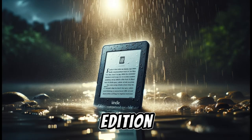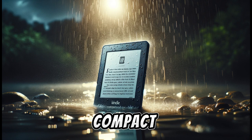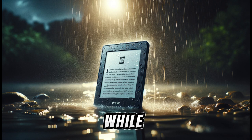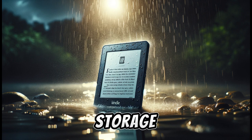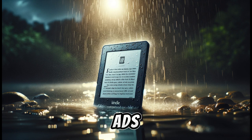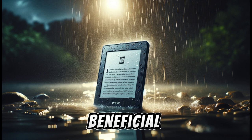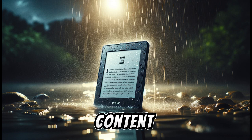The Signature Edition is slightly wider and taller, which could be a concern for those with smaller hands or those who prefer a more compact device. While it offers wireless charging and a generous 32GB of storage, these features might not justify the higher price for all users, especially since the standard Paperwhite without ads is more affordable. The additional storage is particularly beneficial for those who consume audiobooks or have a large collection of content.